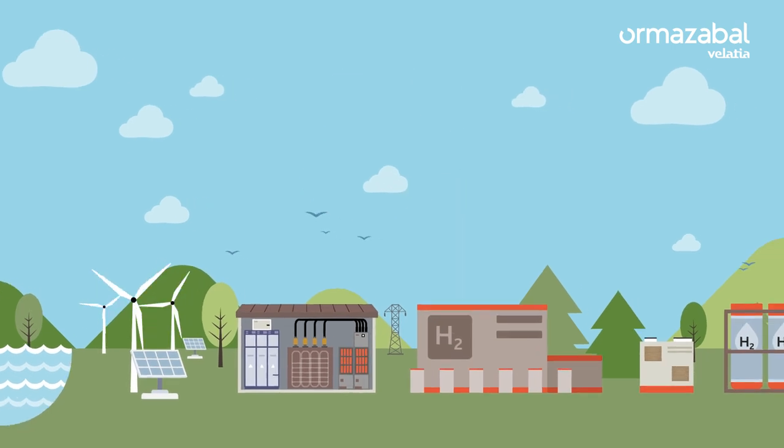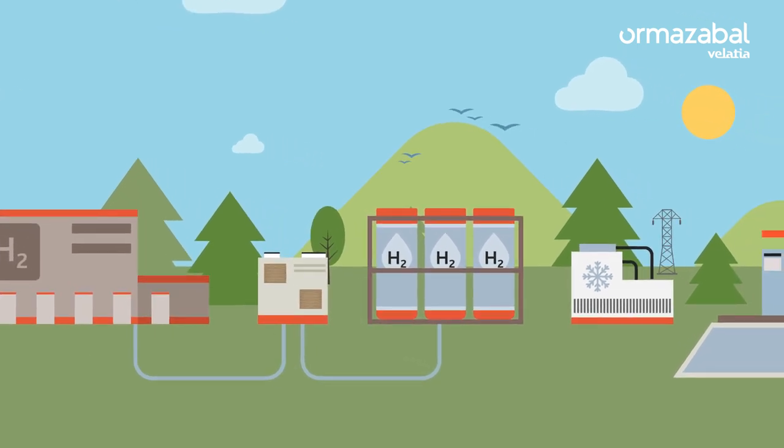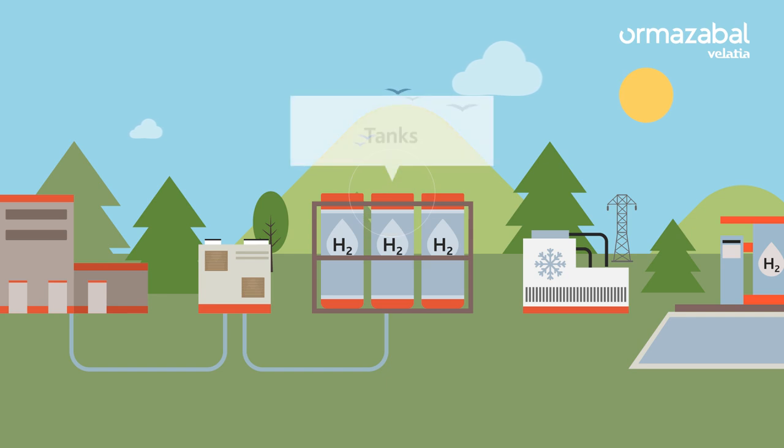And how does a hydrogen station work? Green hydrogen arrives at the filling station through a pipeline, or can also be produced on site. It is then stored in tanks in gaseous or liquid form.